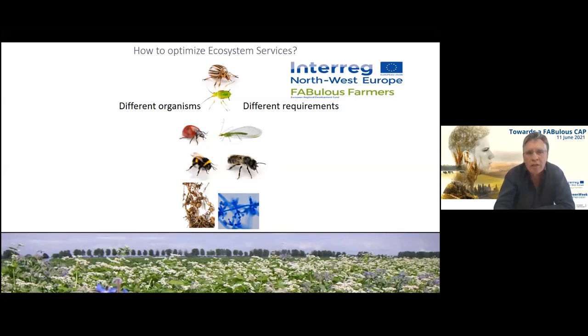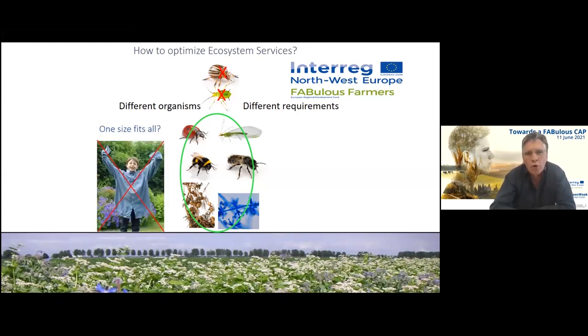We need to do better and really understand what's going on by looking at the different organisms that supply the ecosystem services — for instance, the ladybird that controls pests, the bumblebee that pollinates the crops, the nitrogen-fixing bacteria, or the fungi that control diseases. We try to understand the requirements of these vital organisms and how we can support them while not supporting harmful organisms. Rather than a one-size-fits-all approach, we go for a tailor-made approach in the agro-ecosystem.